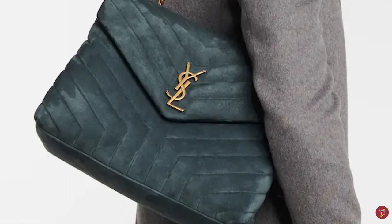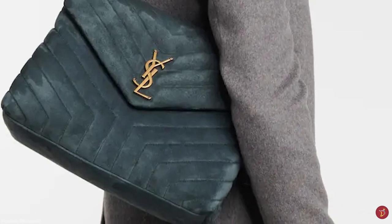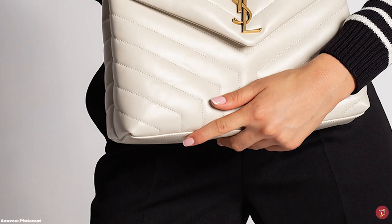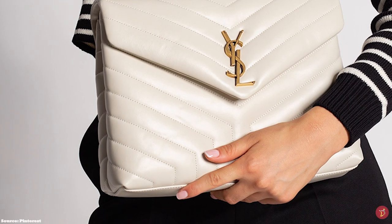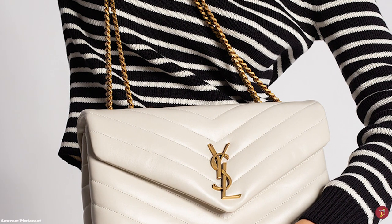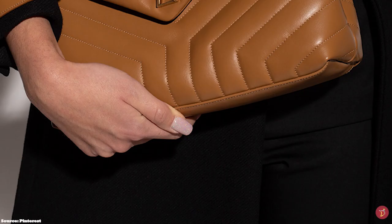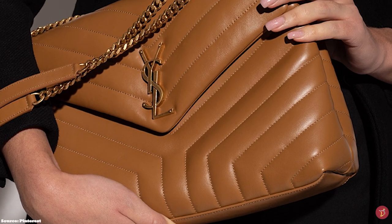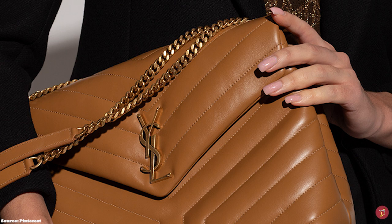The Saint Laurent Lulu Bag is a practical but gorgeous and sophisticated bag — a versatile bag that can definitely be dressed up or down for any occasion, perfect for transitioning from a day to night event. The Saint Laurent Lulu Bag has the quintessential YSL elegance: a classy and timeless bag with a touch of bohemian flair.